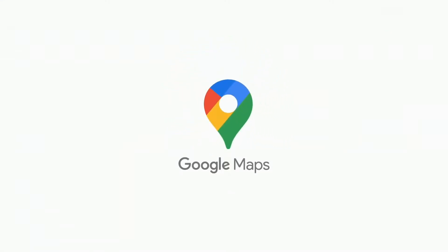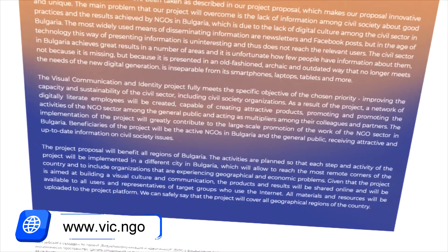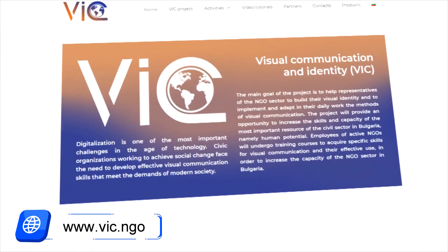Have you thought about how you can add your business to Google Maps? In this video, we will show you how to do it. Welcome to the next lesson of The Vic Project. Sit back and enjoy the video.